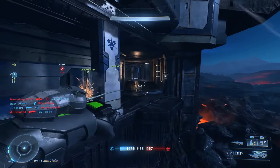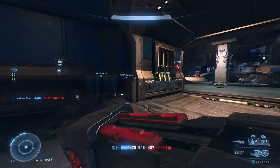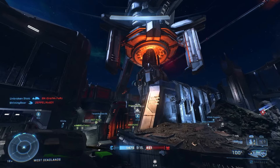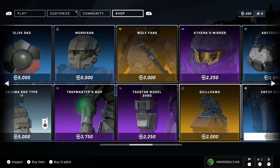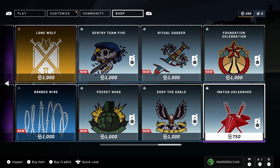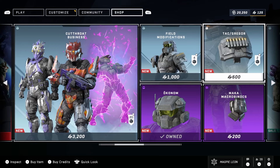It's the second week of the Anvil Operation which brought out the brand new Anvil Operation Pass alongside the BTB Sentry Defense Mode, which is a lot of fun and I would definitely recommend trying it out. We also saw the release of a few new items on the exchange including the Grey Avarice Coating and the release of New Dynasty. And finally we had a few new things on the store in the form of the Cutthroat Business Bundle and the Field Modifications Bundle.